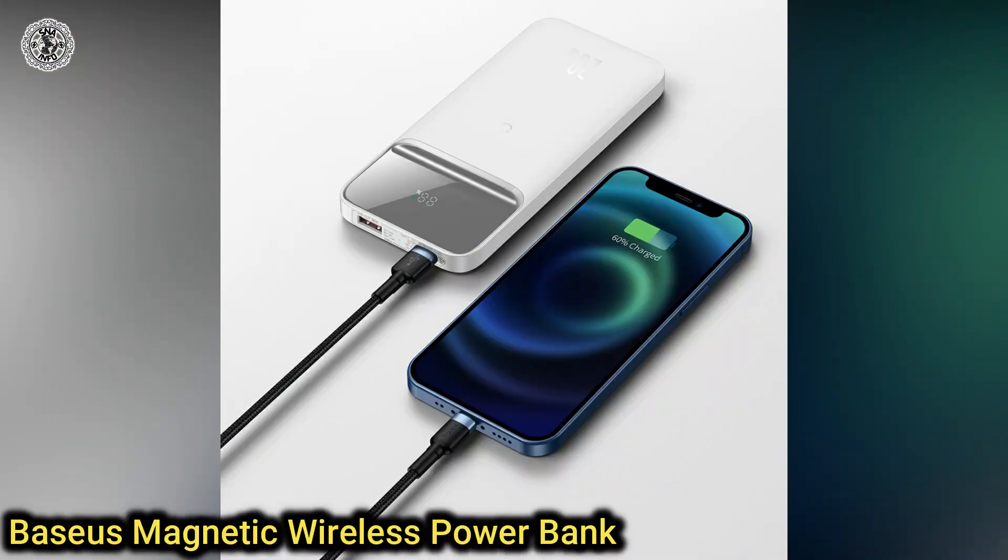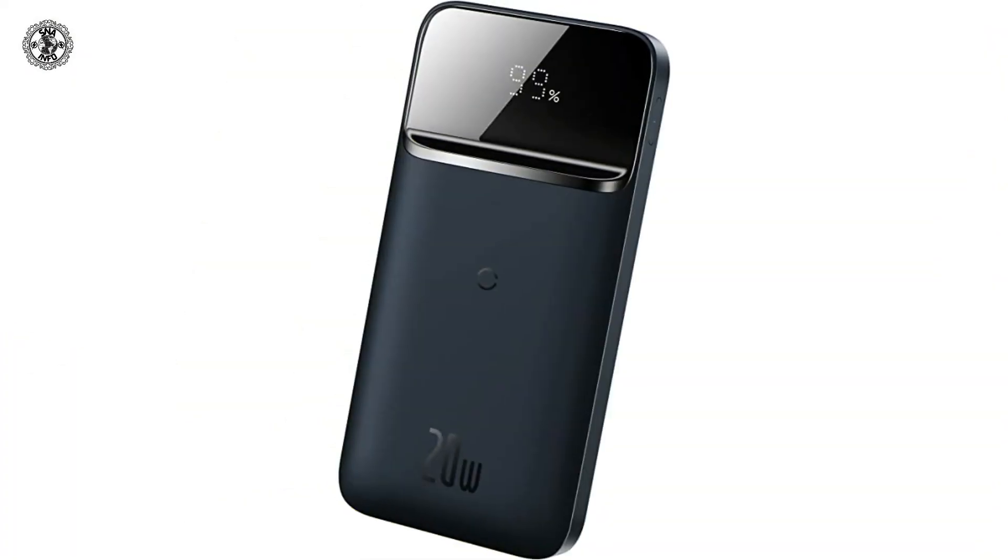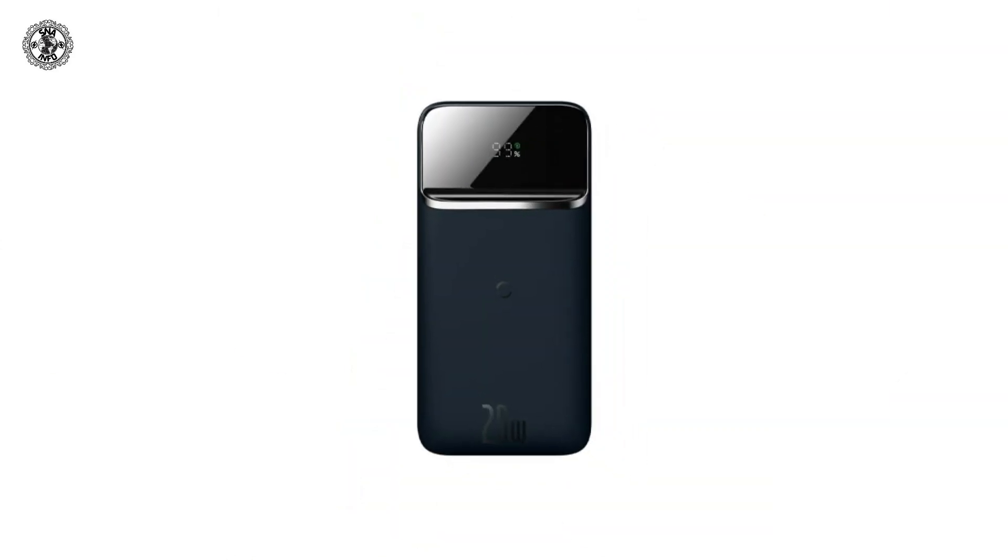Eighth is the Basis Magnetic Wireless Power Bank. If you're looking for a bigger portable battery that charges your phone wirelessly, this is an excellent option. It houses a 10,000 mAh battery that can charge an iPhone 14 around 2 times. The magnet is strong, and it also has an integrated flip-out kickstand.